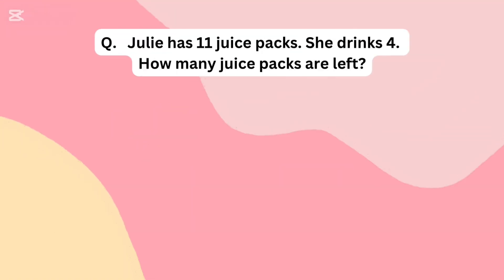Julie has 11 juice packs. She drinks 4. How many juice packs are left?